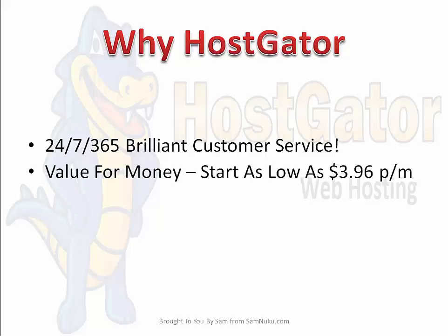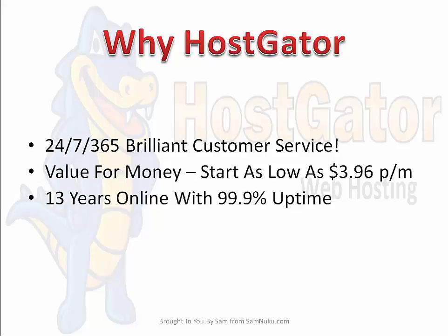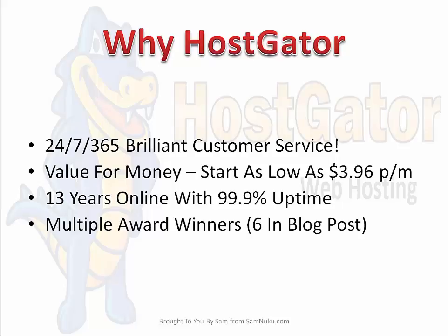There is absolutely value for money. When I looked last night, you can actually start as low as $3.96 per month, which is ridiculous — you can get hosting cheaper than the cost of one coffee for a whole month. They've been 13 years online with 99.9% uptime. For those new to online marketing, that means 99.9% of the time your website will be online when someone visits it. No hosting provider can give you 100% uptime because there are always things like servers crashing or repairs, but this is just about as good as it gets.